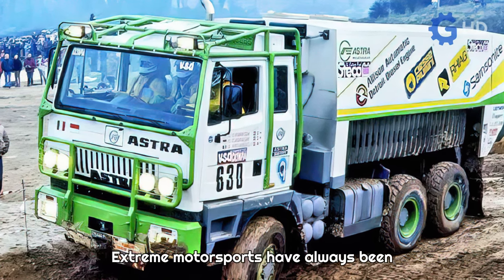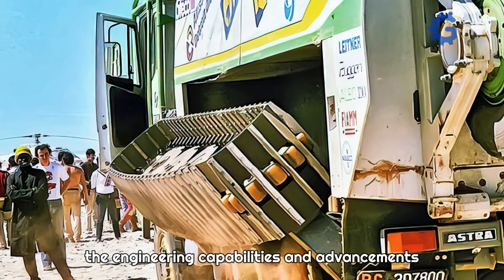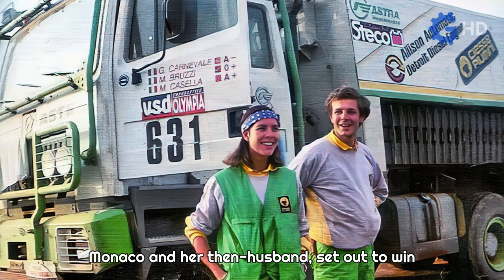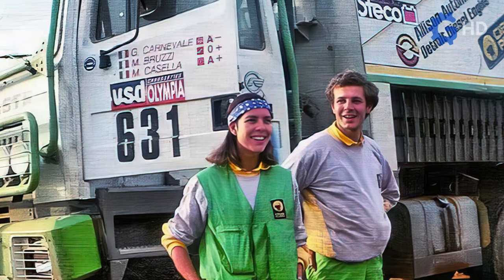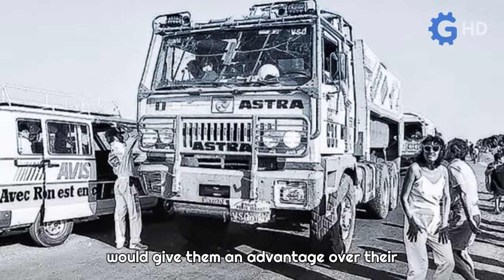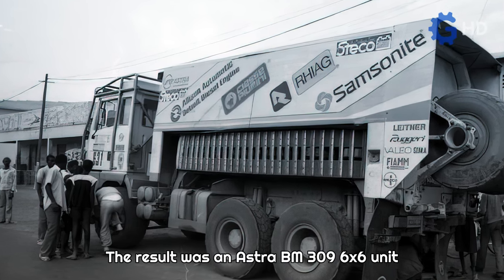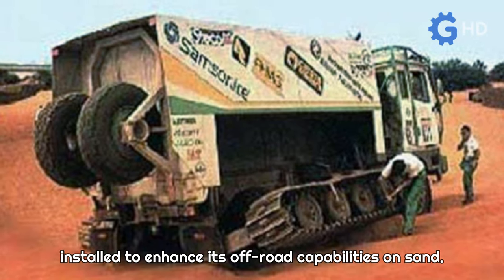Extreme motorsports have always been the perfect opportunity for various manufacturers to test themselves and demonstrate the engineering capabilities and advancements of the vehicles they produce. Starting from this, the Italian company Astra, along with Princess Carolyn of Monaco and her then-husband, set out to win the legendary Paris-Dakar rally in 1958. The answer was to create a truck capable of outperforming the others in sandy terrains, resulting in an Astra BM 309 6x6 unit that had an additional track system installed to enhance its off-road capabilities on sand.